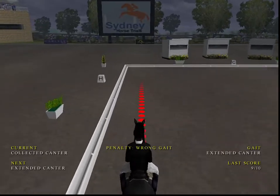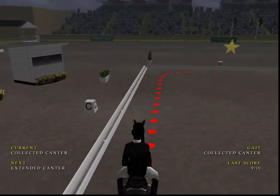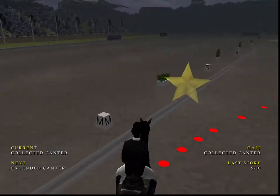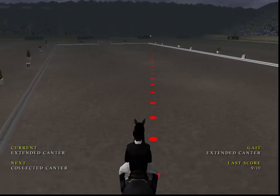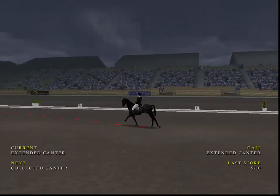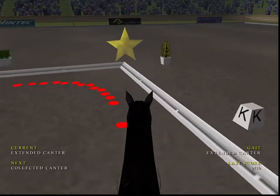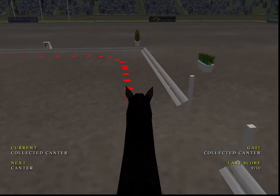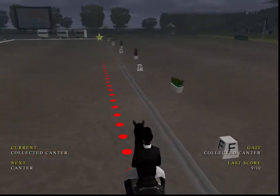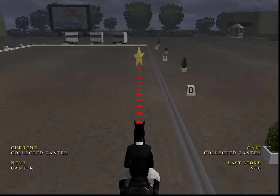Just a bit of a slip up there. Extended canter coming up. Next marker, collected canter. And a very controlled, collected canter.